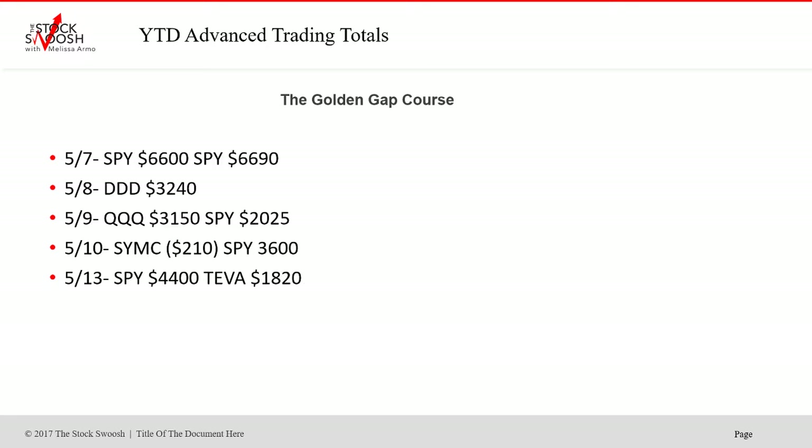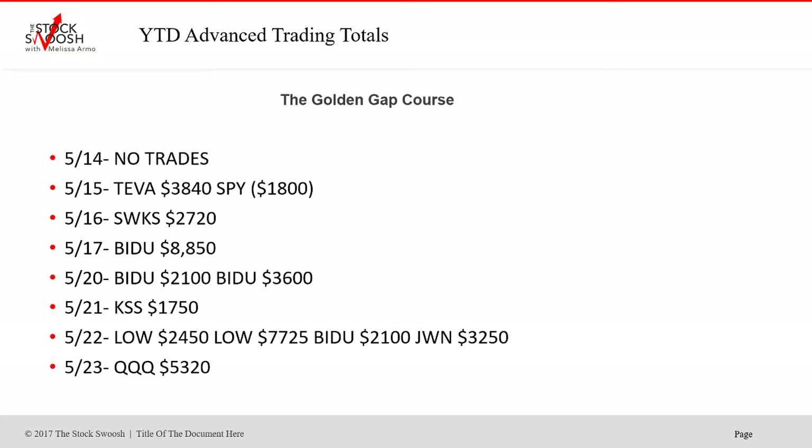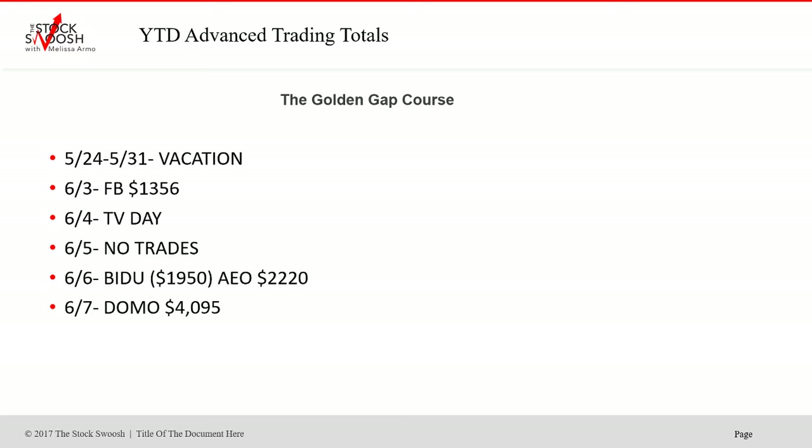Then this was May — some really strong weeks. Just every single trade I was calling was working. It was win after win after win. I've just been very focused this year.